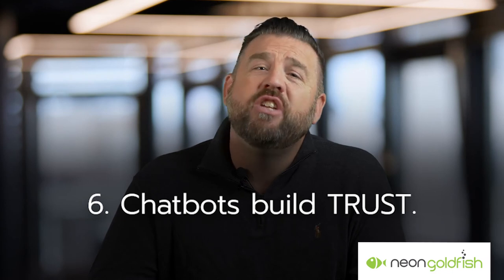And finally, number six, chatbots build brand trust. Chatbots are often the first interaction a potential customer has with your brand, making it the perfect opportunity to educate the potential buyer about your products and what your services can do for them. Bots really make a positive impression leading to a powerful bond between the consumer and your brand.